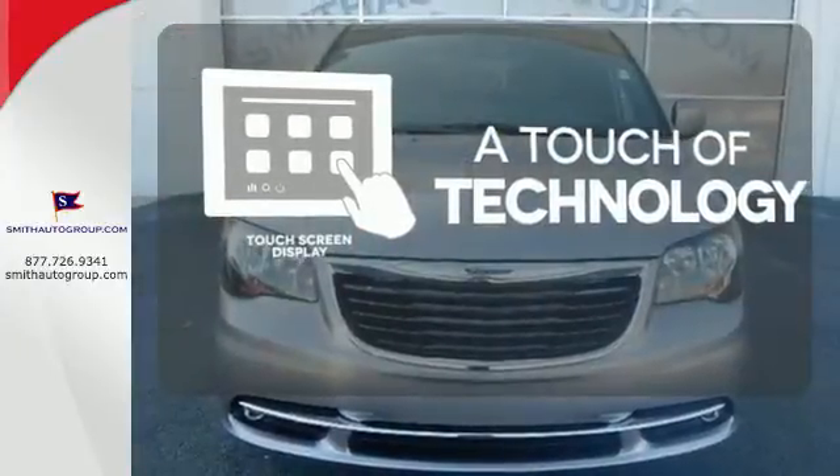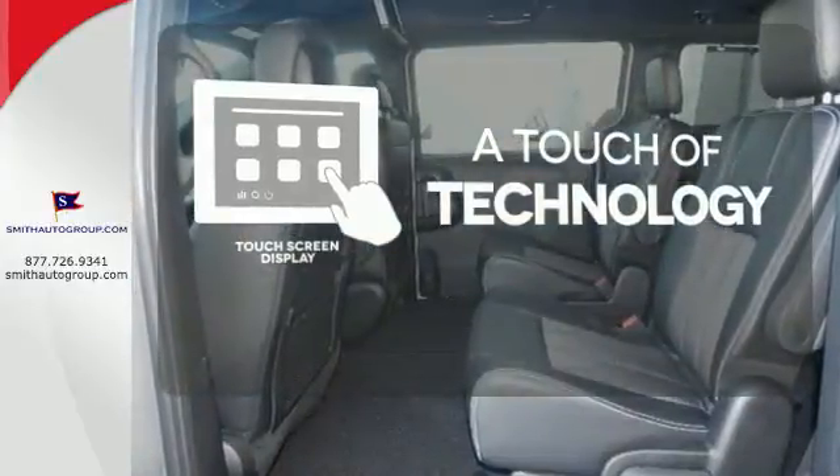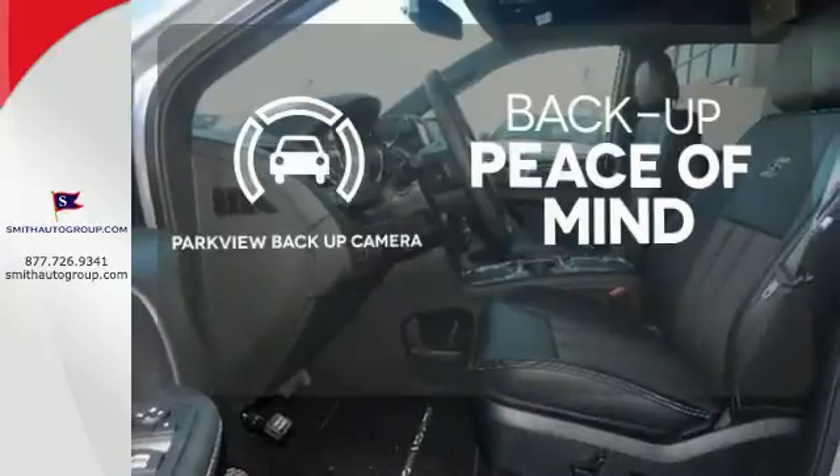Say goodbye to an endless array of confusing knobs and buttons and say hello to attractive and seamlessly integrated technology with the included touchscreen display. Hindsight is 20-20 with the Parkview backup camera.